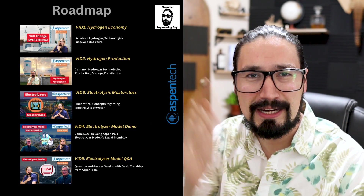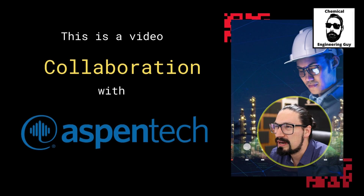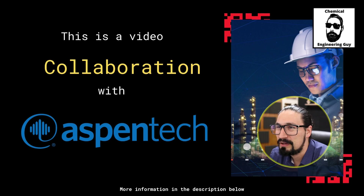Time to explore Hydrogen Technologies. This is a collaboration series with Aspen Tech. For more information, stay tuned until the end of this video.